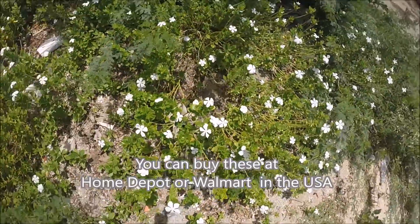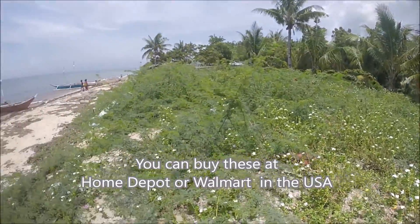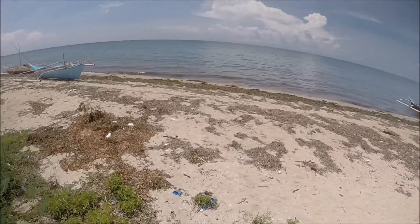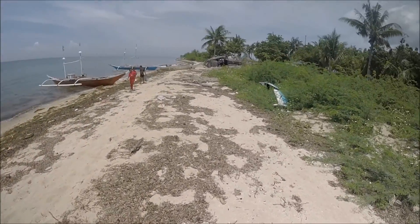In the United States they actually sell these, but they grow wild here. They're called vinca. They have the pink and the white all over. And here's the beach, but because nobody cleans it, it's got all the seaweed from who knows how long. So I have to clean all this up and clean the beach again.